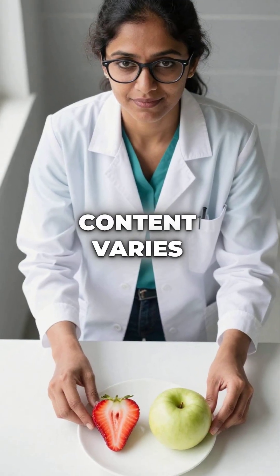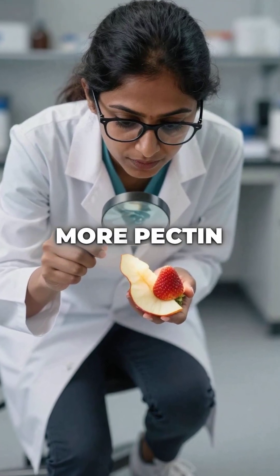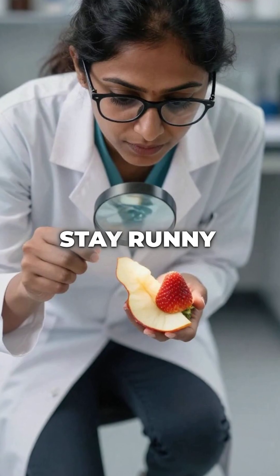Second, pectin content varies wildly between fruits. Apple peels contain 100 times more pectin than strawberry flesh, which explains why some jams set easily while others stay runny.